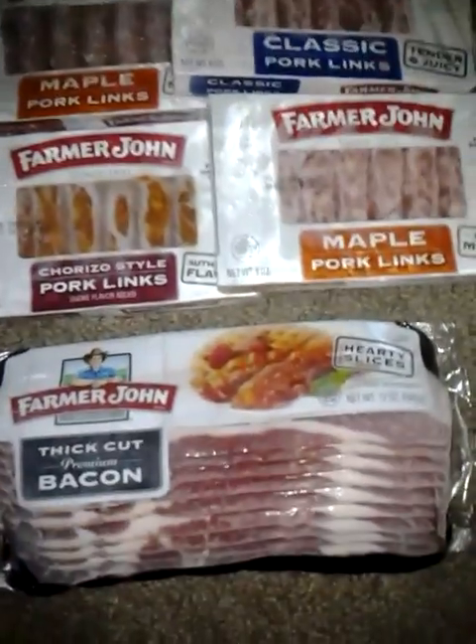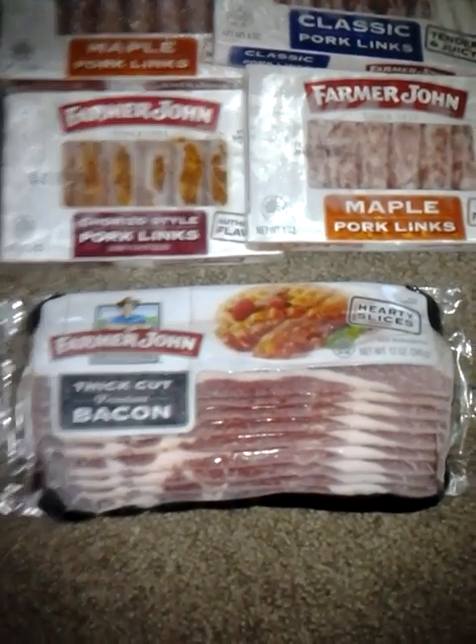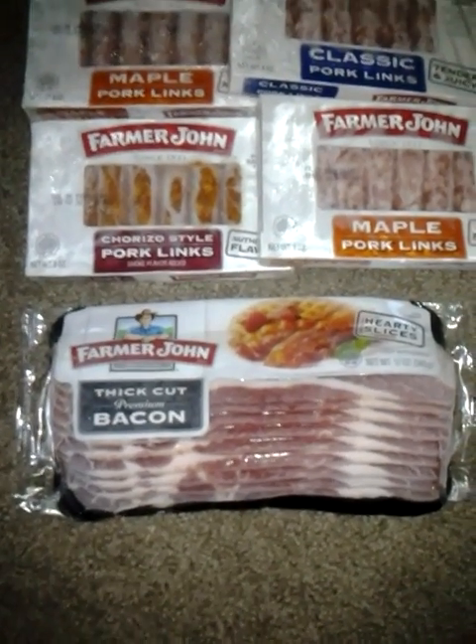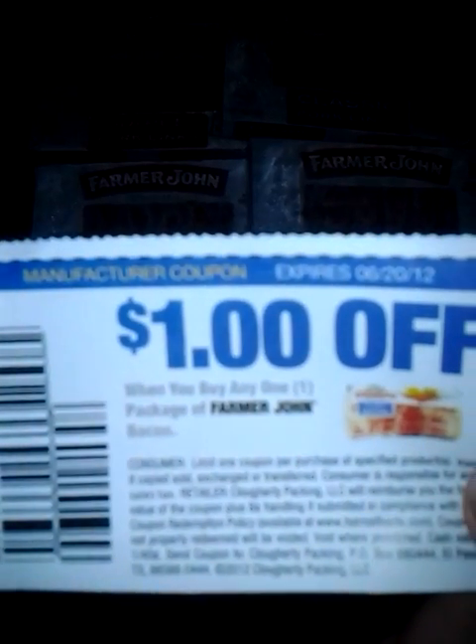The bacon was on sale at Fry's — it was $1.97 with a VIP card — and in the same insert, I believe it was on the same page, there was a dollar off one Farmer John bacon. That was also in the Smart Source 5.20 insert.